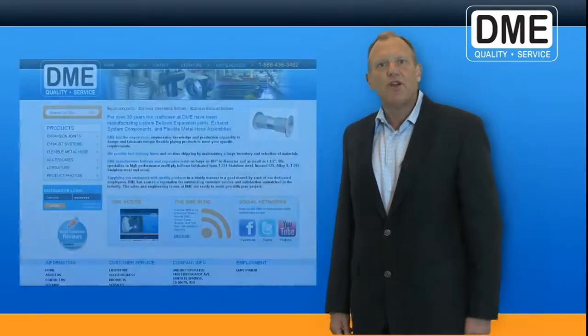Hi, I'm Lance Schroeder, Vice President and Chief Operating Officer at DME. In this edition of What's New at DME, I want to tell you about our new and improved website.